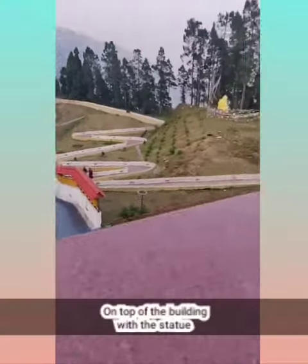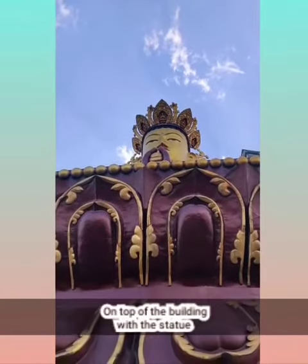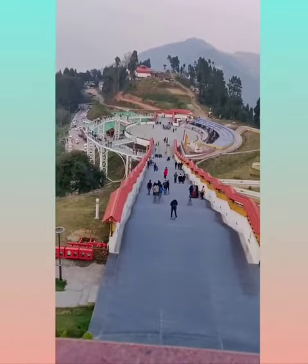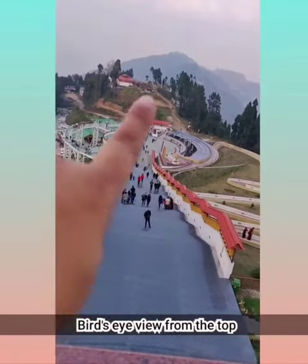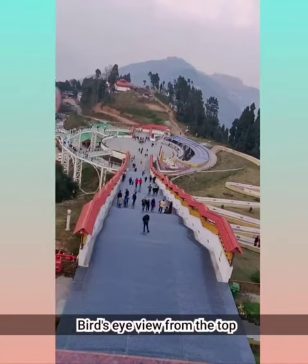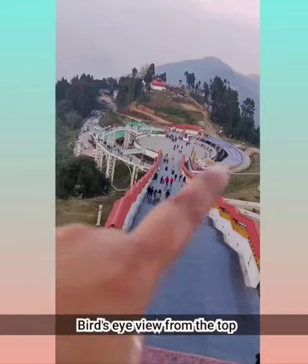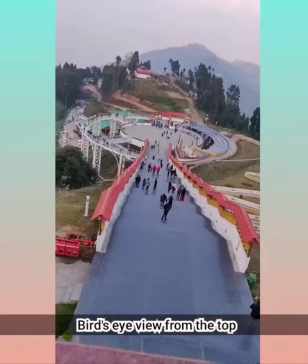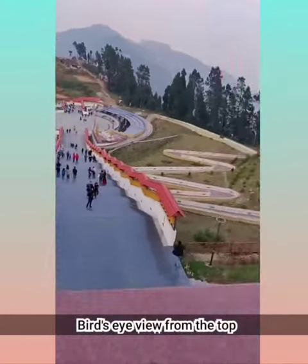Now we are on the top of the monument which has the huge Buddhaji — we are on the terrace. This is the view we can see. We started right from there — that is the skywalk, there is a monastery, and those are the cabs that brought us here. We climbed all the stairs, then went to the first floor of the building, and then climbed up here.